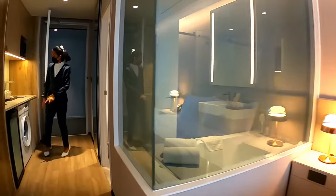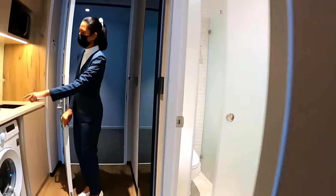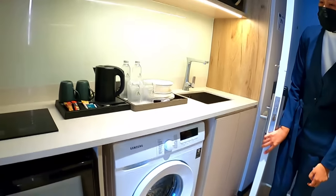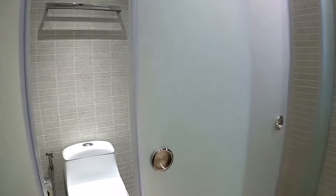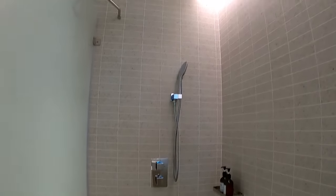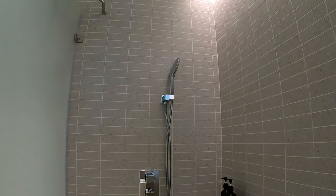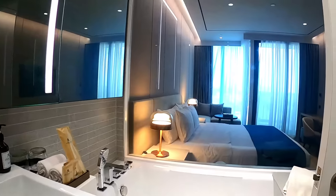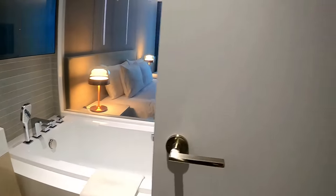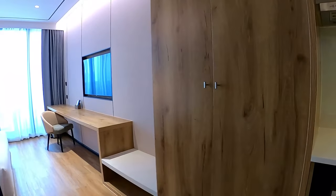There's a washing machine too and a fridge — a little kitchen. It's more like a small condo, really. And the bathroom — oh, it's double sliding door! Beautiful. And a bath as well. There's a privacy glass on the bathroom — you can switch it on and off.